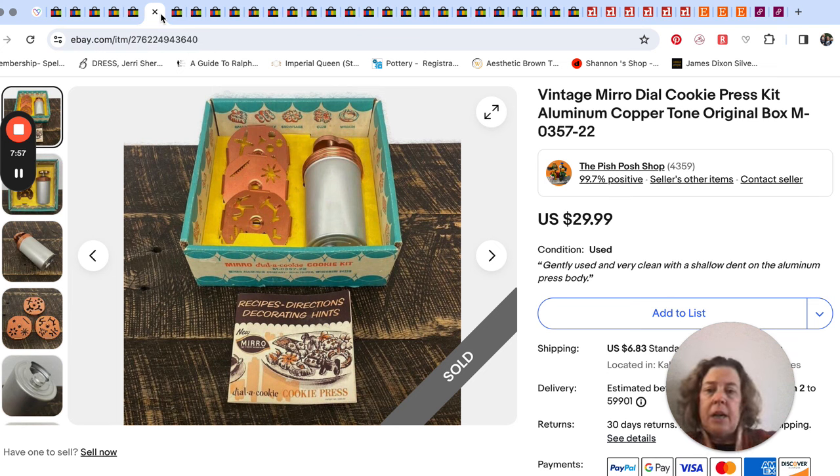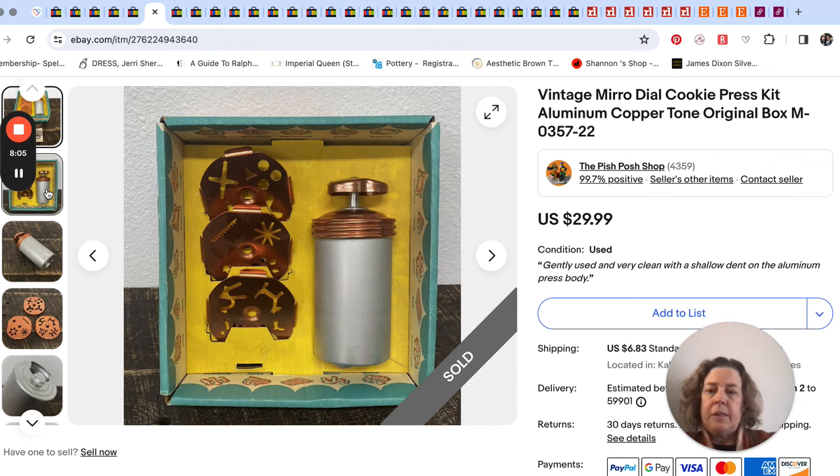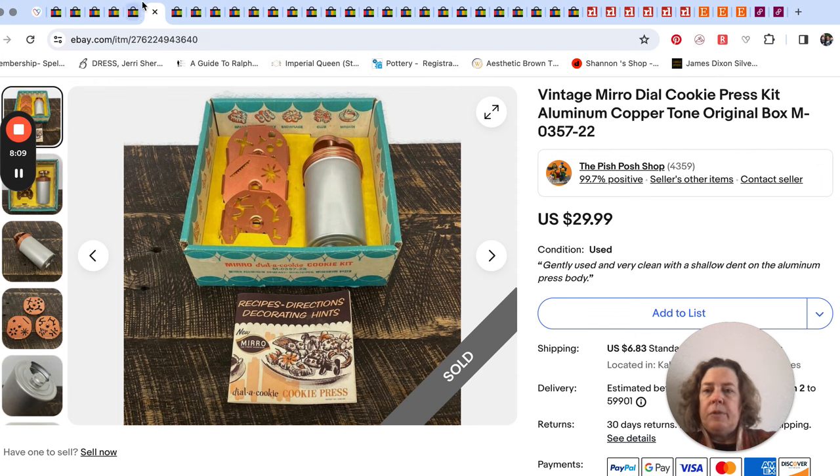I just loved the box it came in — the fact that it was original in the original box and everything like that. Super cute. $30 for that. I'm not surprised.